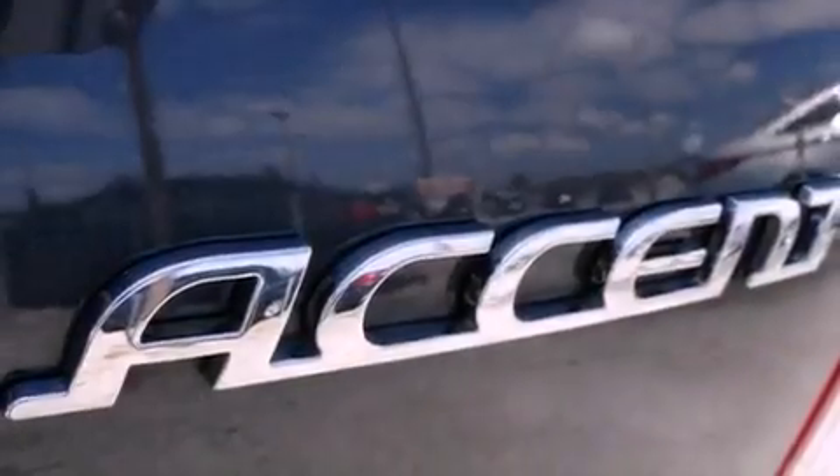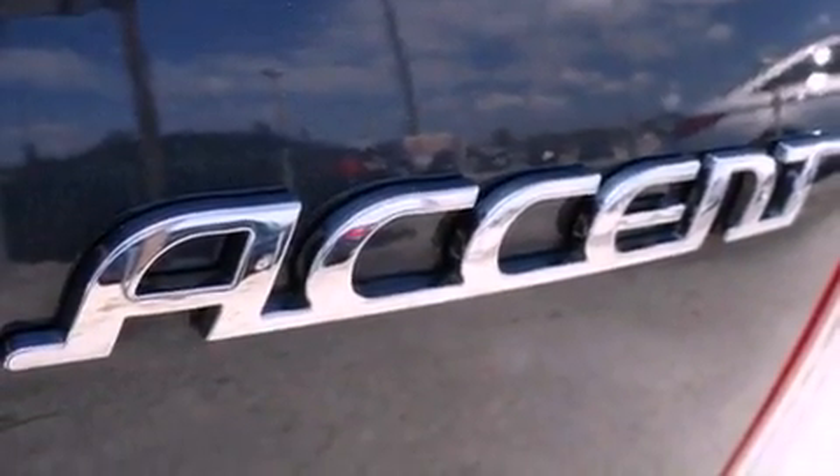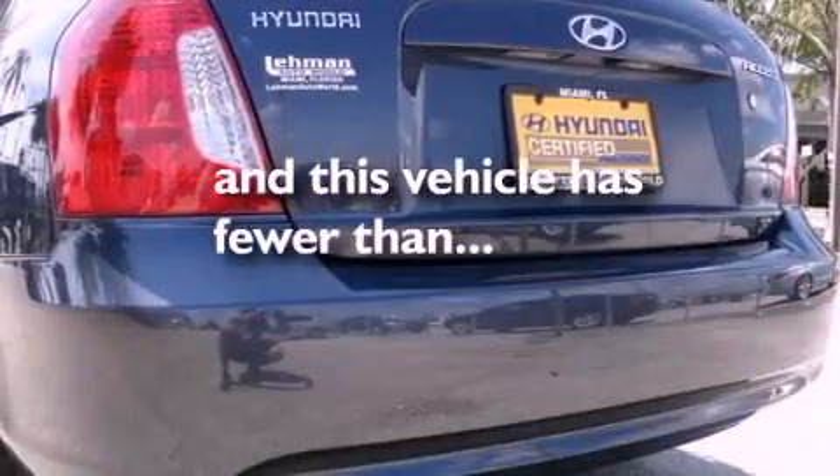Additional features include rear curtain airbags, body-side reinforcements, air conditioning, and this vehicle has fewer than 29,000 miles on the odometer.